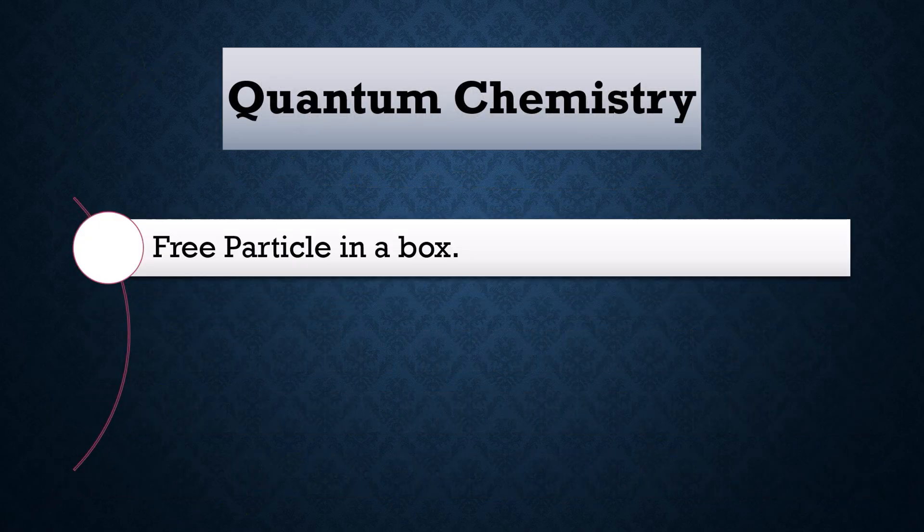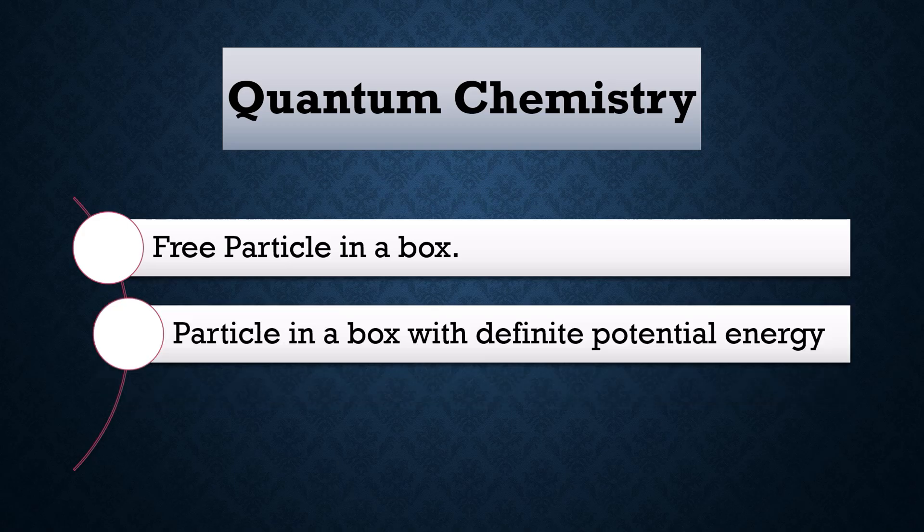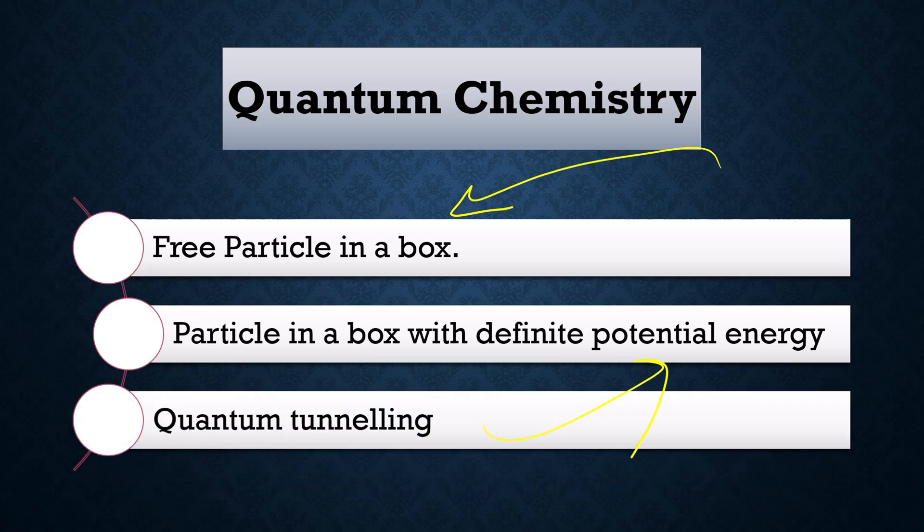In quantum chemistry, they asked about the free particle in a box — the energy associated with it, drawing the diagram, energy levels vs. quantum number, and deriving the energy formula for a particle in a box with infinite potential energy. They also asked about quantum tunneling, giving me a specific potential energy system to analyze.